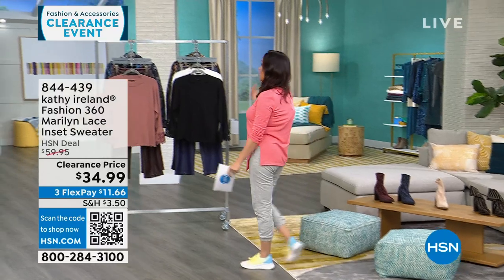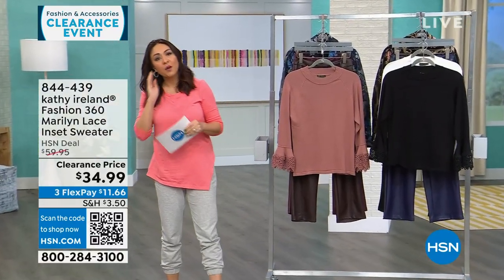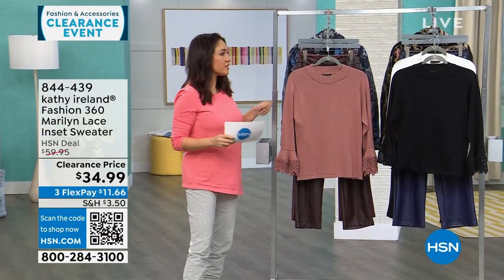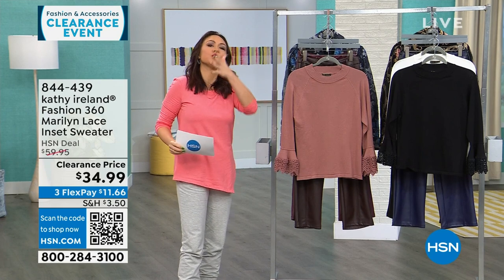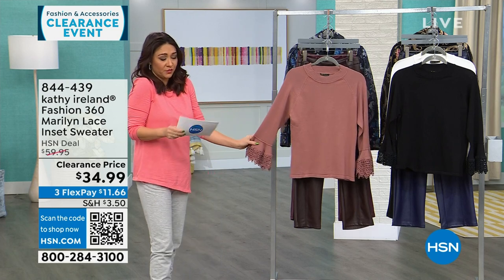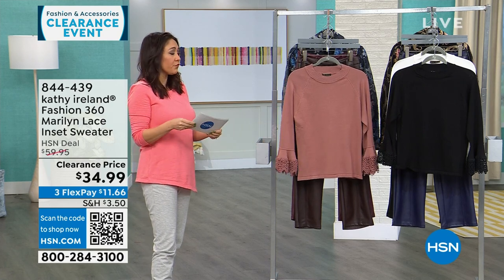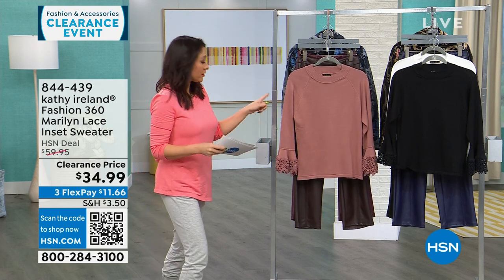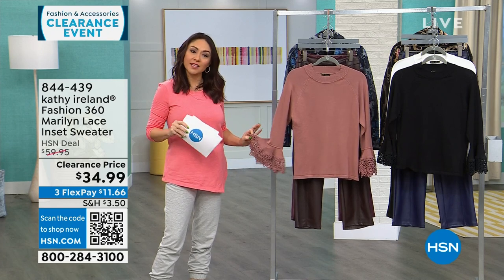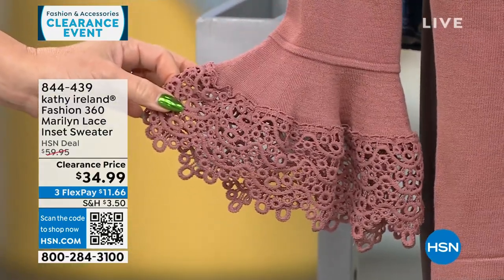Kathy Ireland is pop culture royalty — she was a supermodel. She has brought a line here to HSN that took years in the making. Her whole line is about old world Hollywood, golden era, vintage meets 2024. This first top exemplifies that — it's called the Marilyn. Lace, with a beautiful cuff that she says is like a nod to a little lace handkerchief. This is a $60 top today for $34.99. Colors: mauve, black, and white. 24 inches in length, extra small through 3X, machine wash gentle cycle, tumble dry.